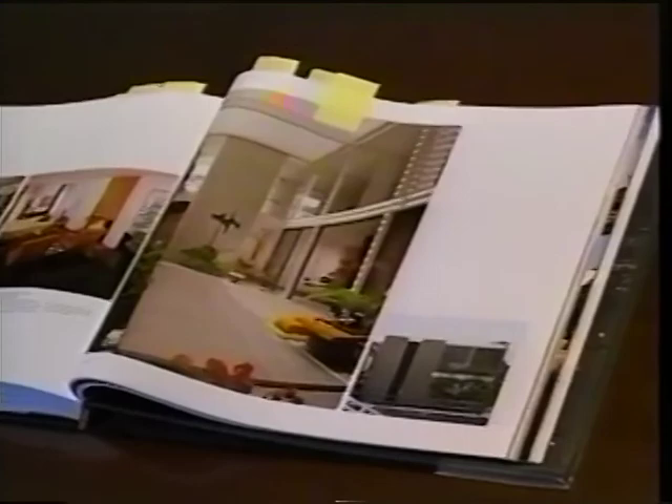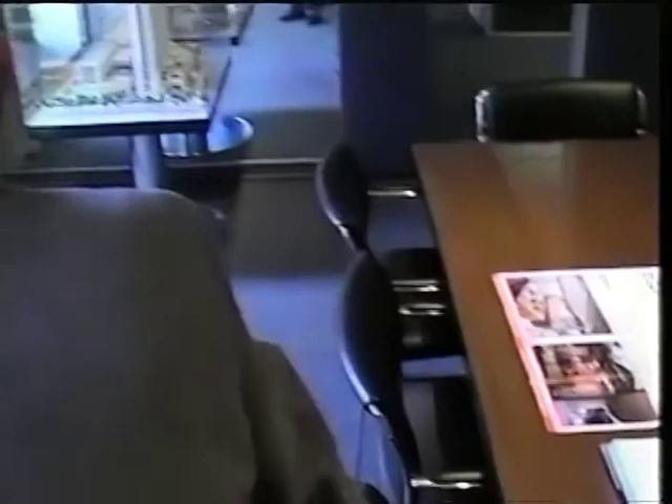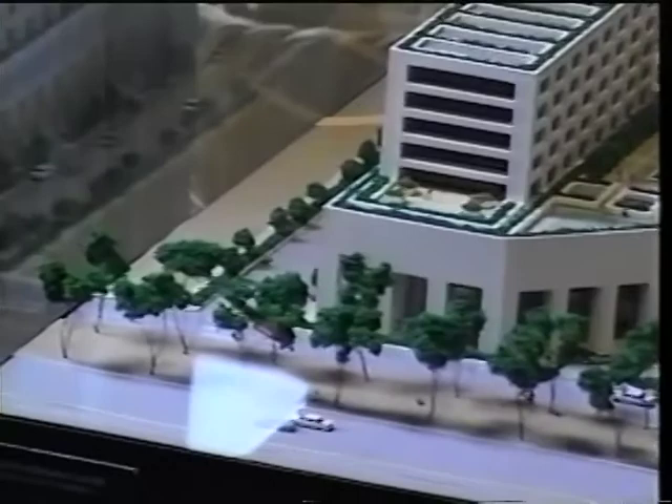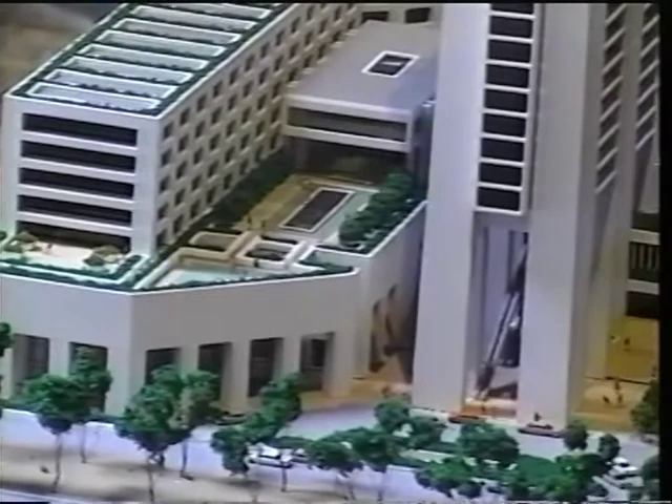Down here is a model of a hotel we were going to build in Mexico City. We never got it built because the owner got interested in Brazil and put all his money there instead. But we got a beautiful model and a lot of nice memories out of it. It was an 800-room hotel on the Reforma in Mexico City.